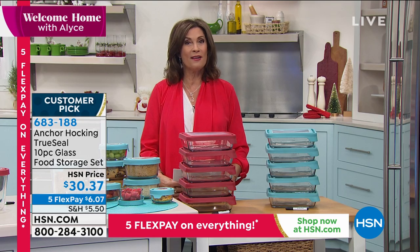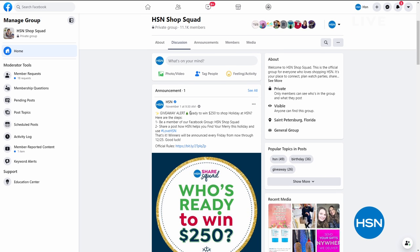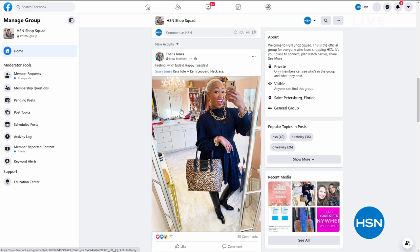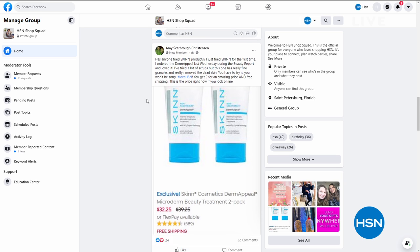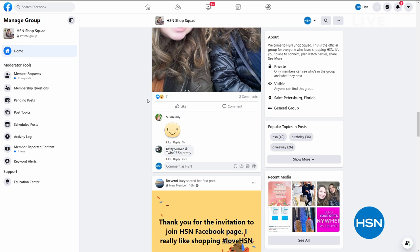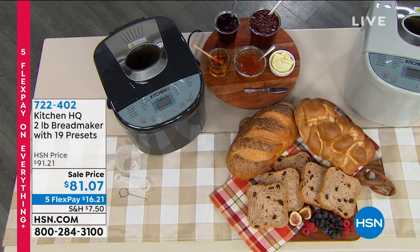We want to talk about something fun happening on Facebook — have you gone to meet the HSN Shop Squad yet? It's the official Facebook group for everybody who loves to shop with us. It's a great place to connect, plan watch parties, share favorite finds, and get the inside scoop. Sarita says HSN is making this Christmas a lot easier with flex payments — and that's so true. We're five-flex-paying everything all week.